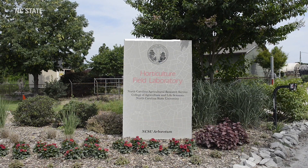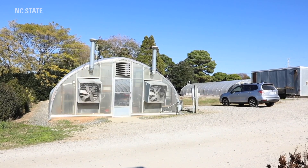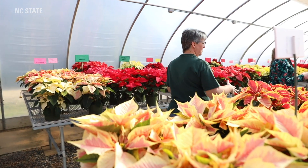We're at the Horticulture Field Laboratory, which is a teaching and research laboratory as part of the horticulture department at NC State.